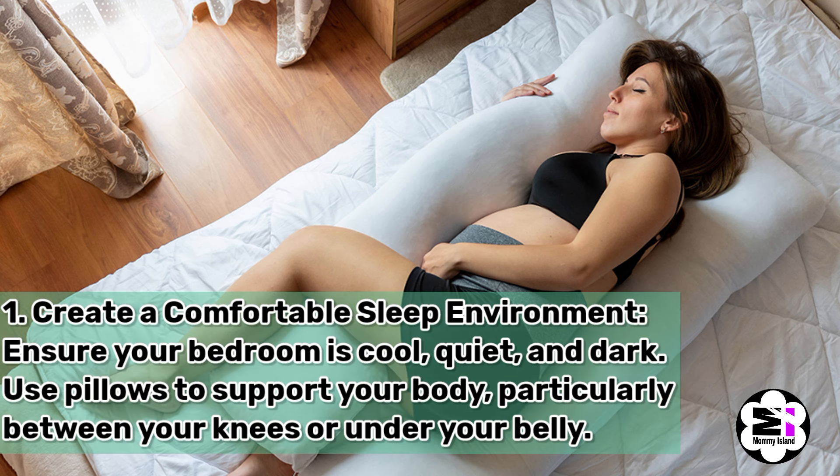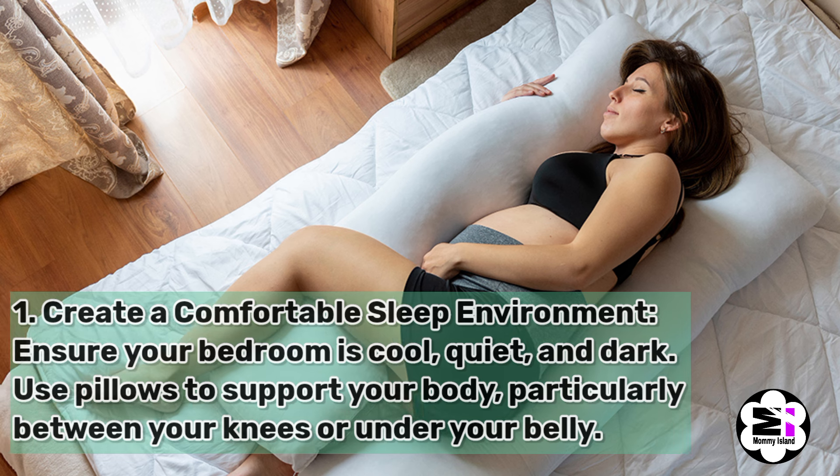Number one, create a comfortable sleep environment. Ensure your bedroom is cool, quiet, and dark. Use pillows to support your body, particularly between your knees or under your belly.